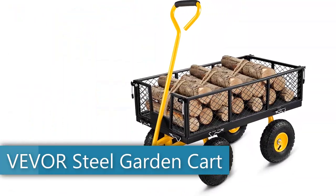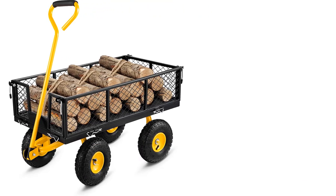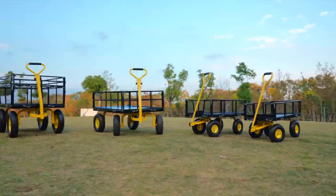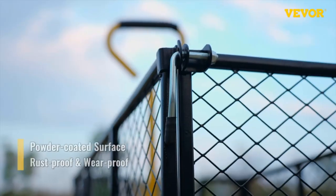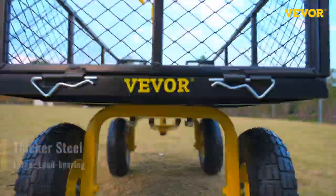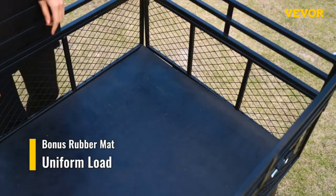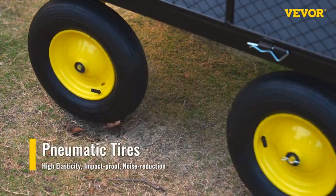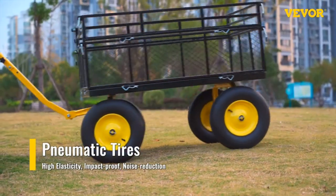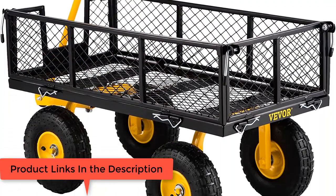Number four: the Vever Steel Garden Cart, heavy duty with 500-pound capacity, removable mesh sides that convert to a flatbed utility wagon, 180-degree rotating handle, and 10-inch tires — perfect for garden, farm, and yard use. This multifunctional steel garden cart can transport equipment weighing up to 500 pounds. The steel mesh bed is 34 inches long and 18 inches wide, carrying large amounts of planting tools with ease.